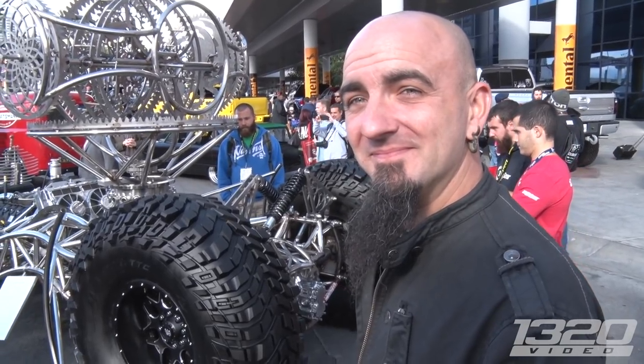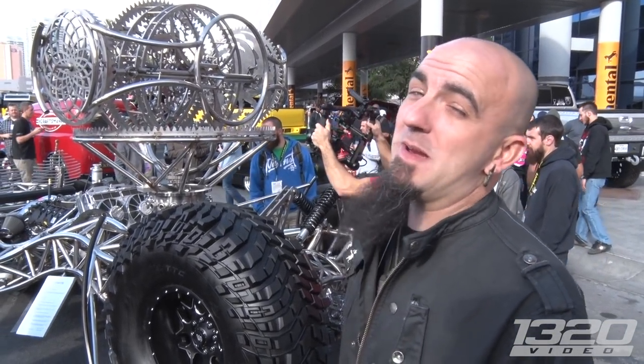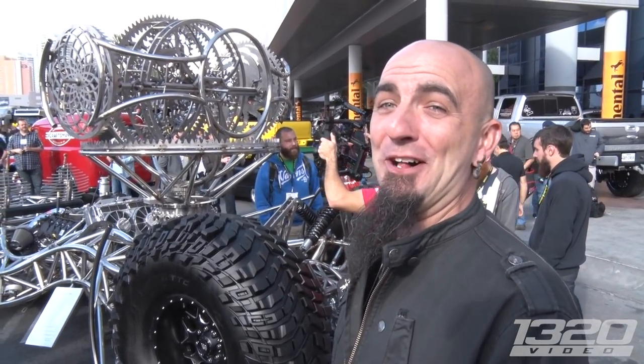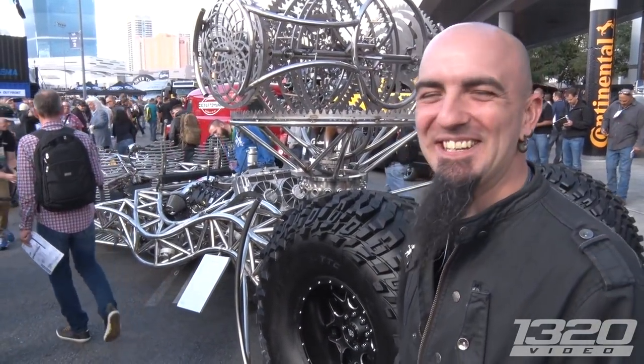Another thing this reminds me of is Mad Max. Can you picture this being in one of the movies? They are making three more of them, so hopefully we'll get enough buzz and maybe get a call. Well, thank you for all the information on the art car — this is badass. Thanks for bringing it to SEMA.